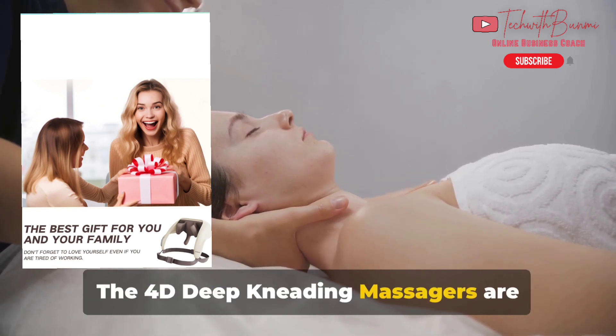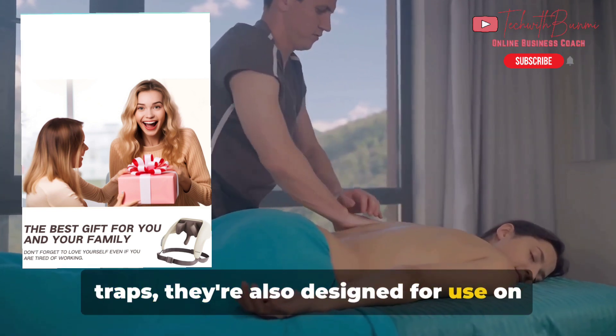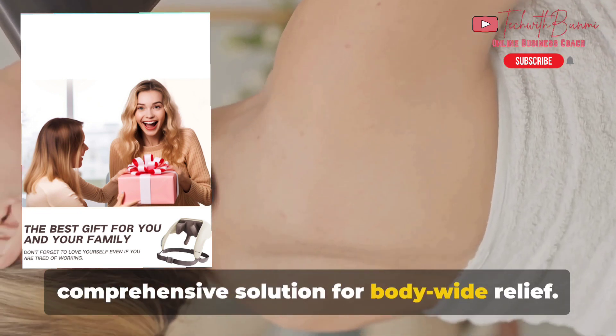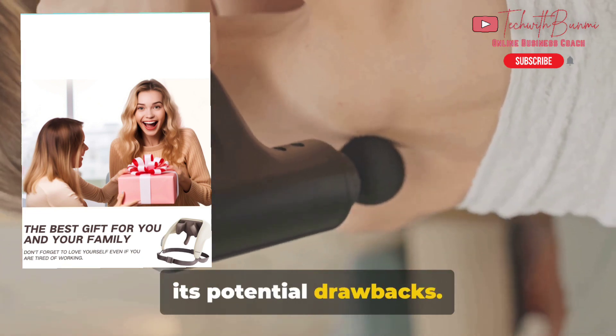The 4D Deep Kneading Massager is versatile too. While it's perfect for the neck and traps, it's also designed for use on the back and legs, making it a comprehensive solution for body-wide relief. But like all products, it's not without its potential drawbacks.